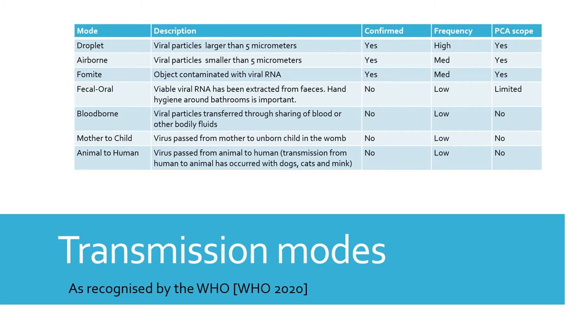The faecal-oral transmission route is still being tested and it's not fully understood whether a person can pick up the virus via this route. However, it is of concern to Project Clean Access as bathrooms are a common shared space and one of PCA's aims is to reduce contact surfaces.